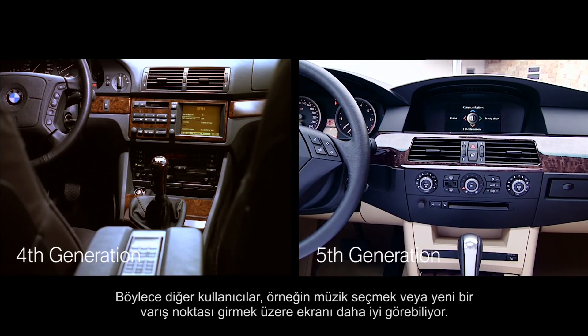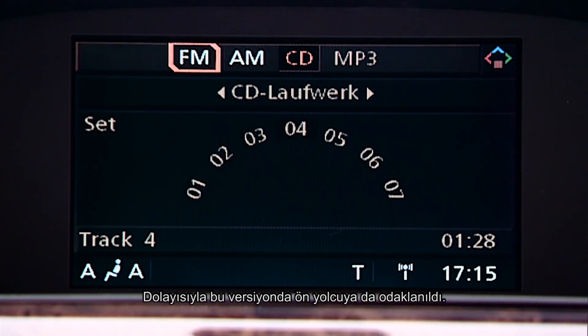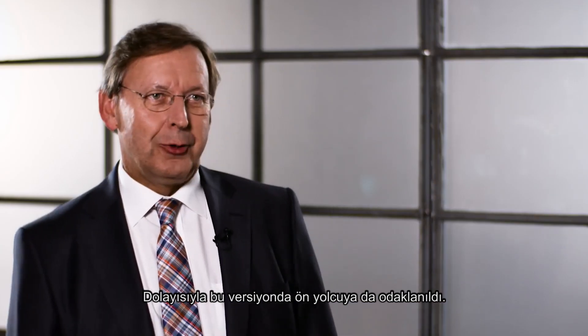That meant other users could see the screen better to select their music or input a new destination, for instance. So the focus was slightly more on the front seat passenger, too.